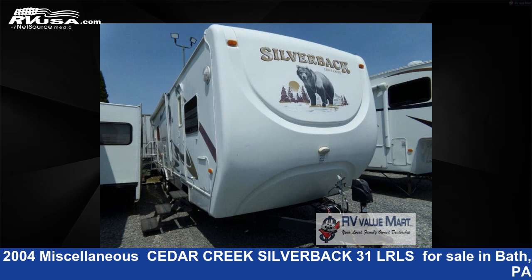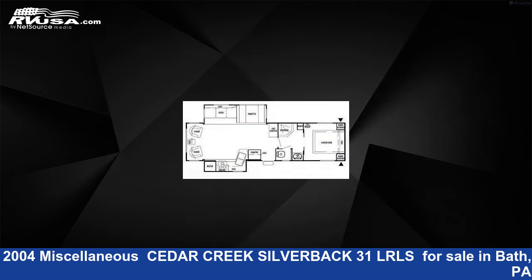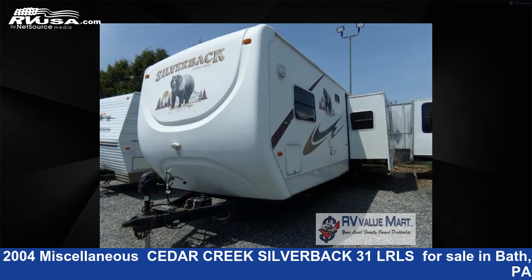This 2004 miscellaneous Cedar Creek Silverback 31 LRLS is a travel trailer RV. It is located in Bath, Pennsylvania, 18014, and is offered for sale by RV Value Mart.